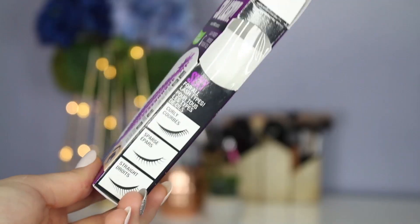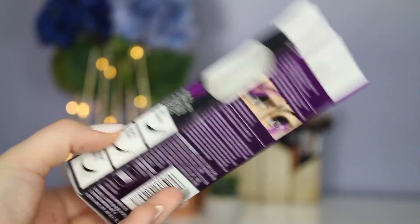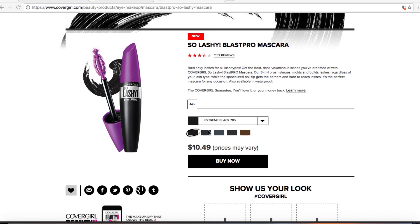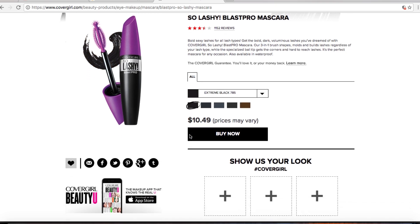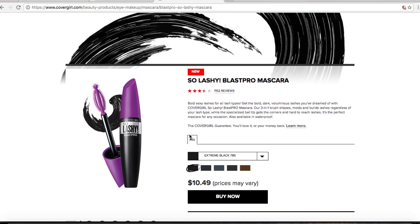On the box it says 'Lash Finder — bold, sexy lashes for all lash types.' It also says easy to remove with soap and water, suitable for contact lens wearers. On the website, it says: 'Bold, sexy lashes for all — get bold, dark, voluminous lashes with Covergirl So Lashy mascara. Our three-in-one brush shapes, molds, and builds lashes regardless of lash type, while the specialized ball tip gets the corners and hard-to-reach lashes.' It also retails for $10.49 on the Covergirl website. I don't wear waterproof mascaras ever — I hate them.